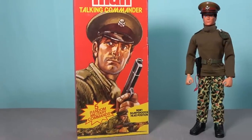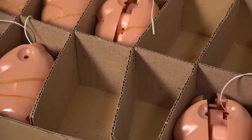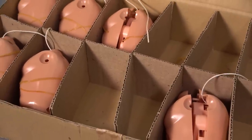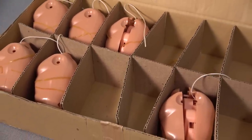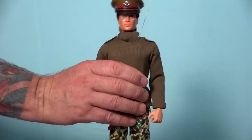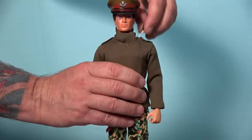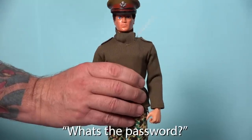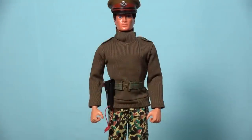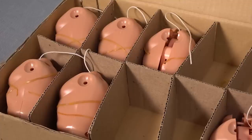When Palatoy produced the dynamic physique talking commander figures, the voice boxes were manufactured at a different factory. This is an actual Palatoy component carton that held 12 talking commander torsos, although over the years I have used a few of them to repair other figures. These voice boxes were supplied to the Palatoy factory already attached to one half of the torso, with the assembly held together with an elastic band, ready for use on the production line.